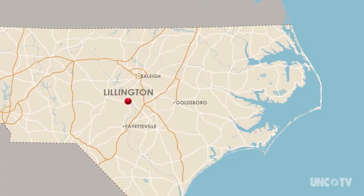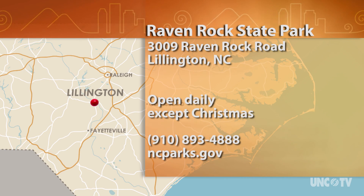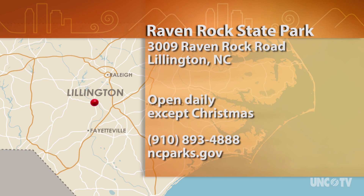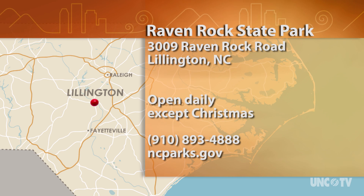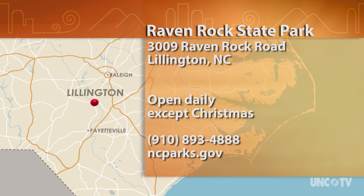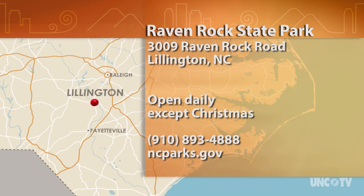Raven Rock State Park is at 3009 Raven Rock Road in Lillington. Like all our state parks, it's open every day except Christmas. For more information, give the park a call at 910-893-4888, or go online to ncparks.gov.